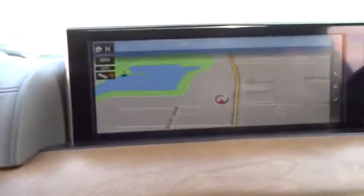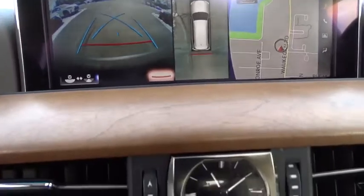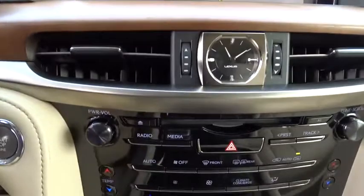Security system, power windows, rear window defroster, trip computer, heated front seats, electronic stability control, CD player, fog lights, panic alarm, power moonroof, brake assist.